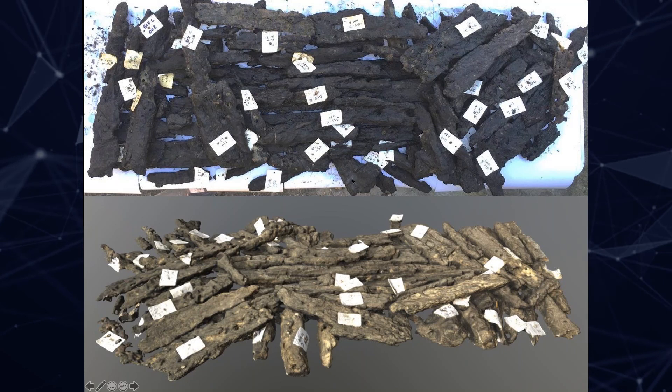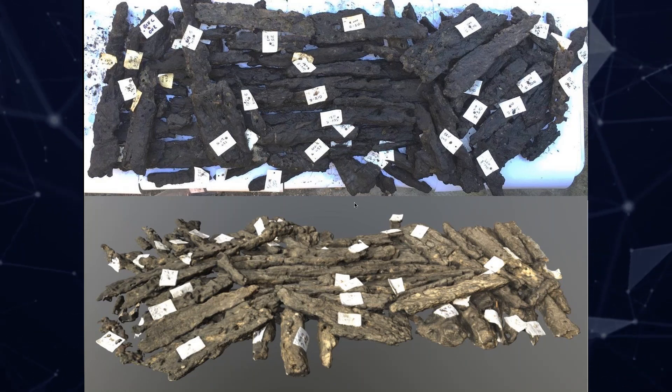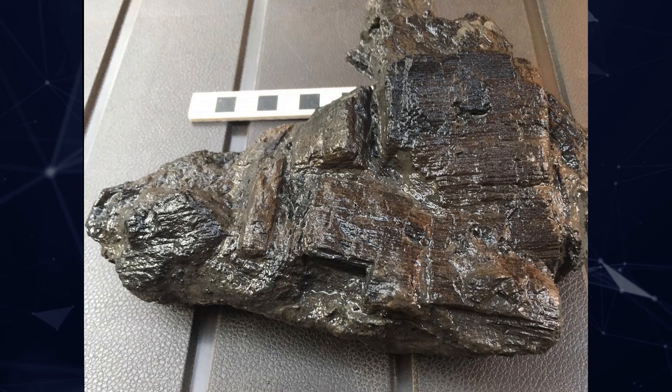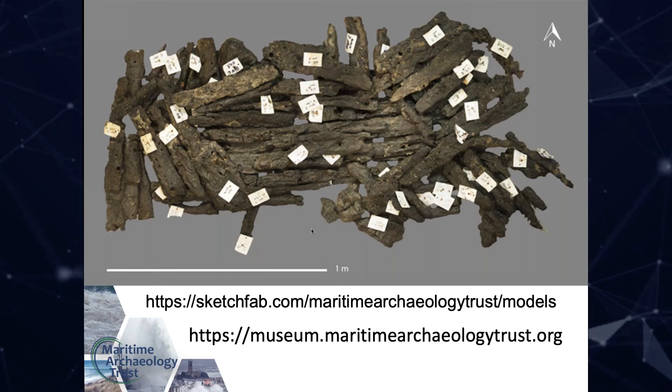One interesting piece at the bottom of the structure has lots of evidence of really clear woodworking, although we don't yet know what it was for. We've scanned the timber to produce a 3D model accessible online on Sketchfab under the Maritime Archaeology Trust. Elements of Bouldner Cliff will also feature in a new display at the Shipwreck Museum on the Isle of Wight, expected to open in late July.